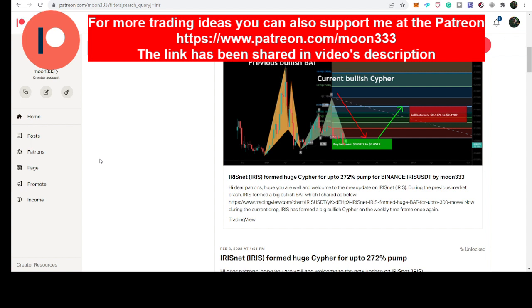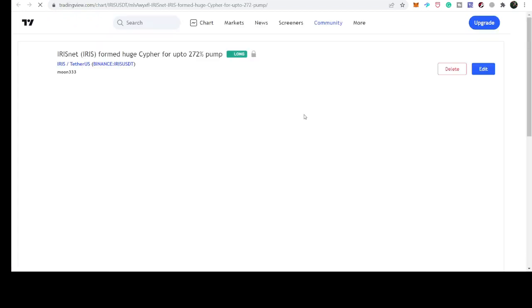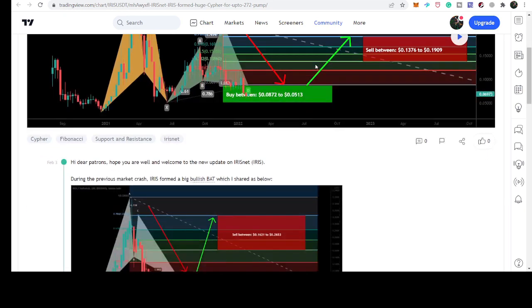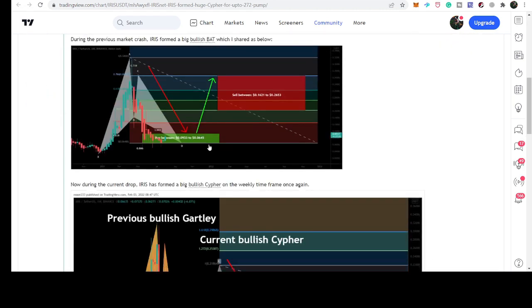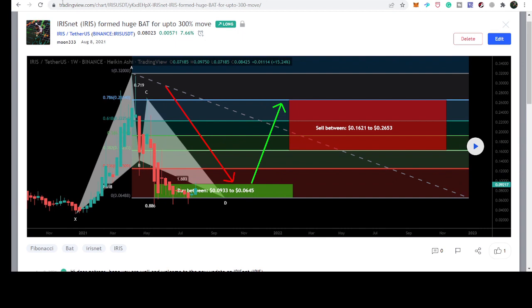Let's start the analysis. First, let me recall my previous analysis. After the drop following the month of April, the price line of IRIS completed a very big harmonic bullish reversal BAT move that I shared for my members at Patreon in the month of August. On the 8th of August I shared this idea.